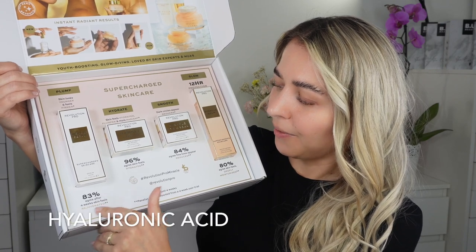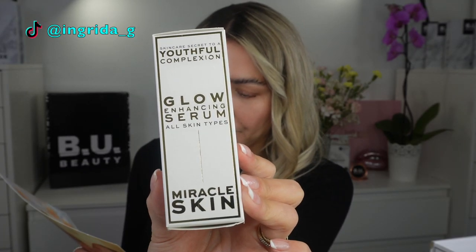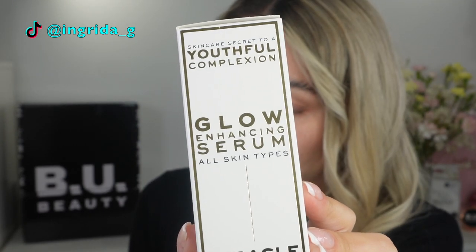83% agreed after four weeks that skin feels rejuvenated. Say no more, let's try. There's a little leaflet in here with all the details. The Miracle Serum — this super chill skincare serum will give you instant radiant skin from the first use. I have oily, problematic skin — rosacea, acne, and so on, big pores. So I have big hopes for that. If it doesn't work for me, it doesn't mean it's not gonna work for you, because we're all different and different things work for different skins.